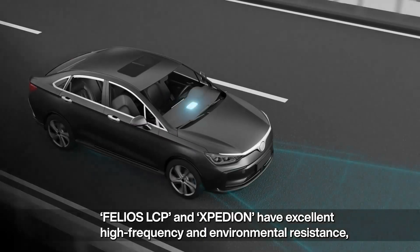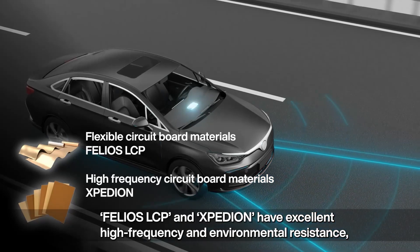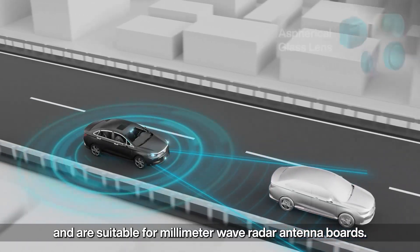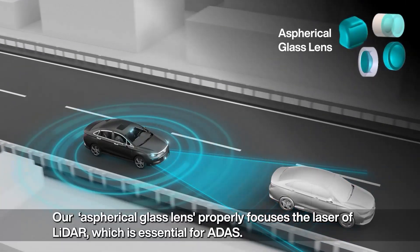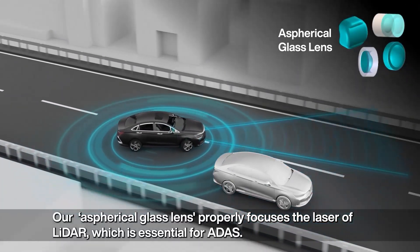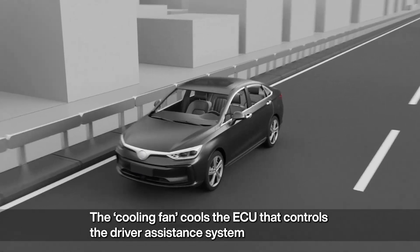Felios LCP and Speedium have excellent high-frequency and environmental resistance, making them suitable for millimeter wave radar antenna boards. Our aspherical glass lens properly focuses the laser of LiDAR, which is essential for ADAS.